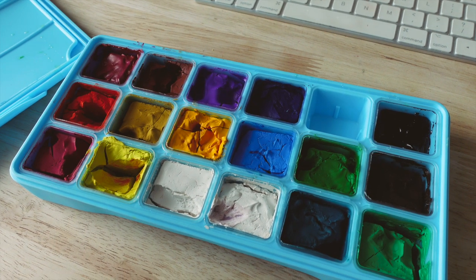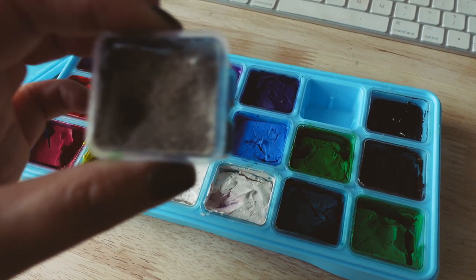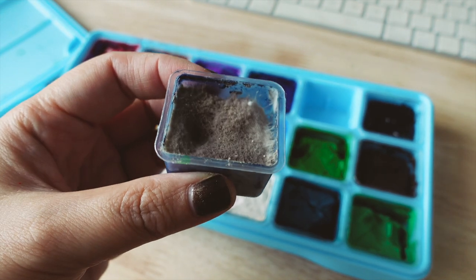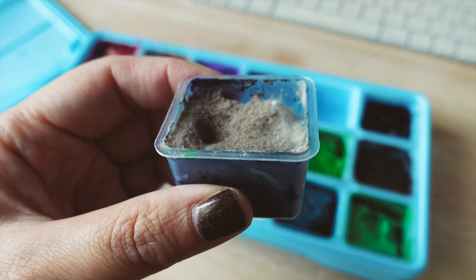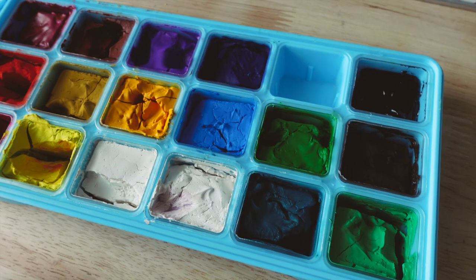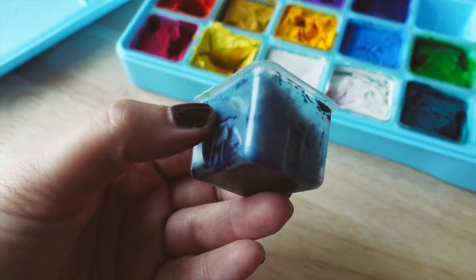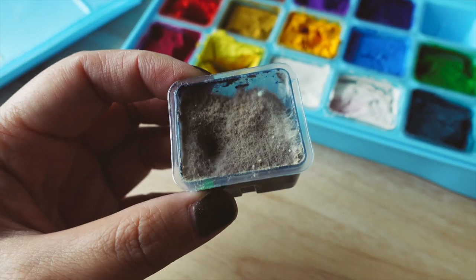As I was cleaning my gouache paint, I found that one of the colors actually molded. I don't know why — ew, look at it. Do you know why this is happening? The rest seem fine. I just kept them like usual in there, and I don't know, it's just this one color. I think it's like dark blue. But yeah, ew.